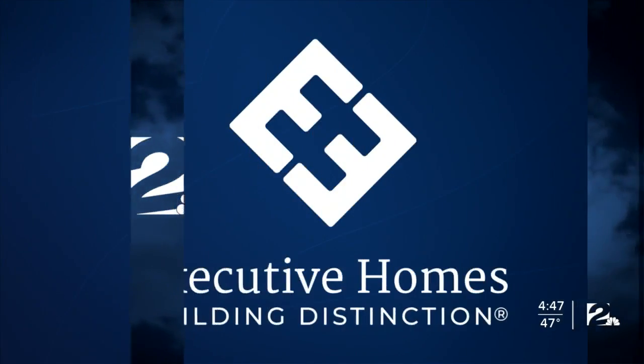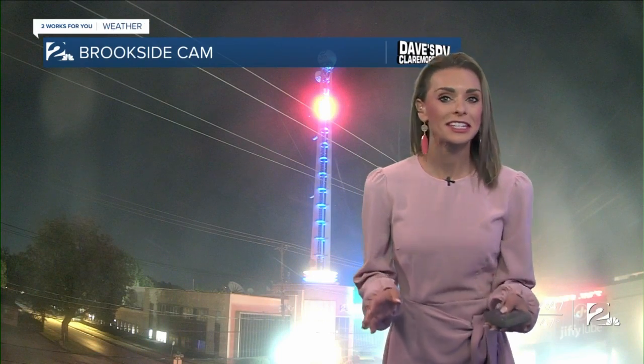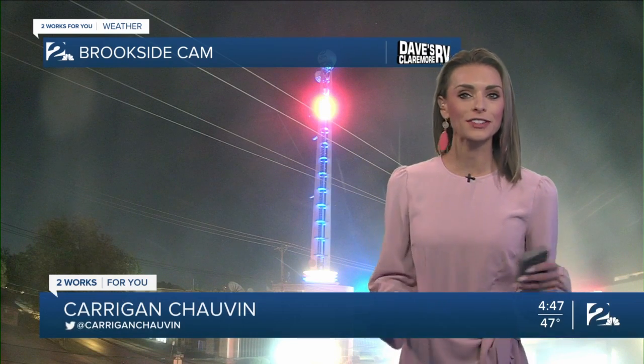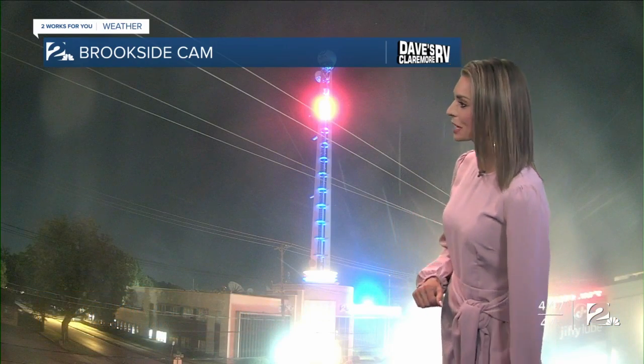Your two works for you weather, sponsored by Executive Homes. Clear and crisp conditions out there this morning. We're taking a live look on our Brookside camera, right outside of our KGRH studios, all part of our Dave's Claremore RV weather camera network.